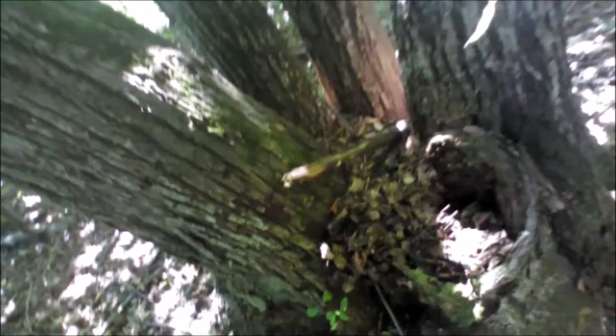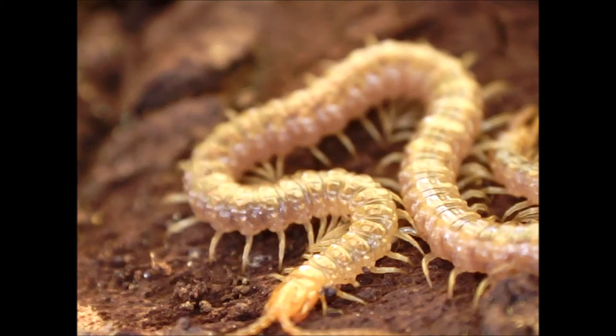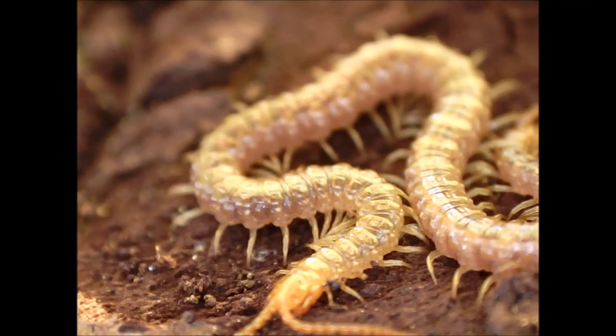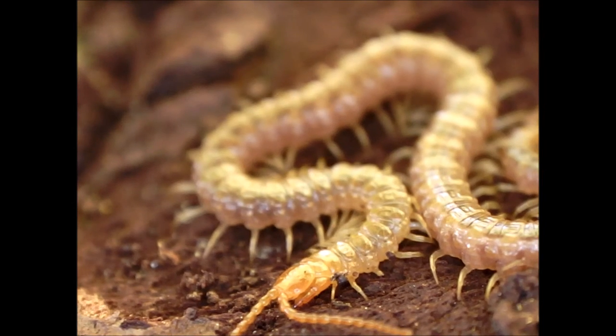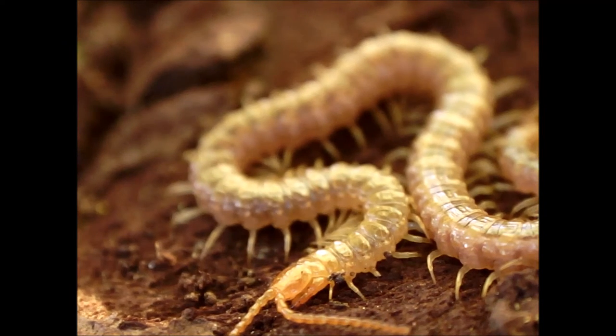Accordingly, they are found in soil and leaf litter, under stones and dead wood, and inside logs. Centipedes are among the largest terrestrial invertebrate predators, and often contribute significantly to the invertebrate predatory biomass in terrestrial ecosystems.